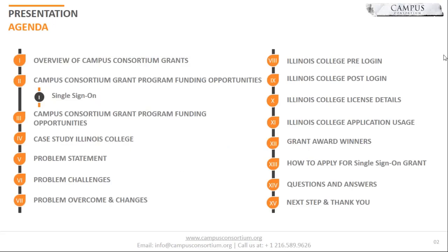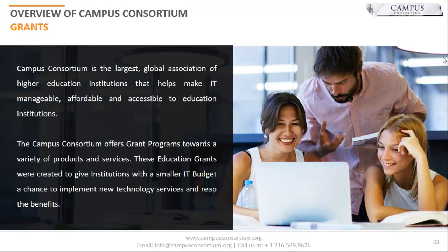The agenda today shall cover topics on how to apply and qualify for a Campus Consortium grant, and a brief walkthrough by Illinois College on leveraging this grant towards projects and their successful outcomes. Campus Consortium is the largest global association of higher ed institutions. The core of the grant program is to help institutions improve their retention, student services, enrollment, or advancement objectives — essentially leveraging much-needed funds to help achieve outcomes.